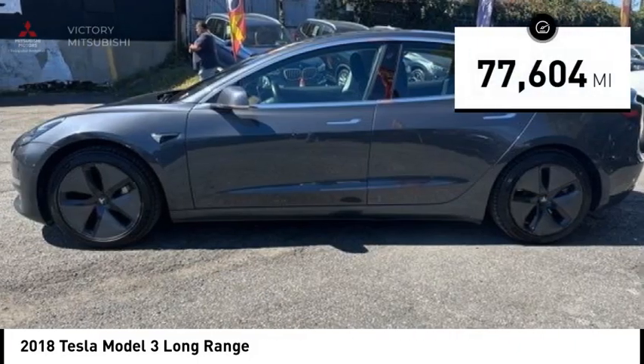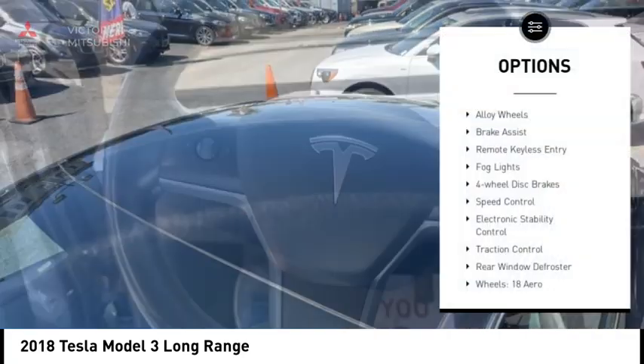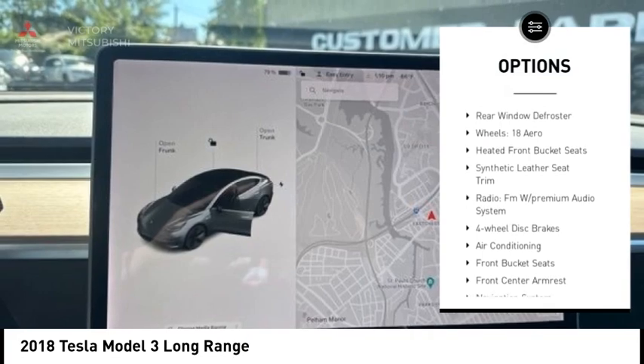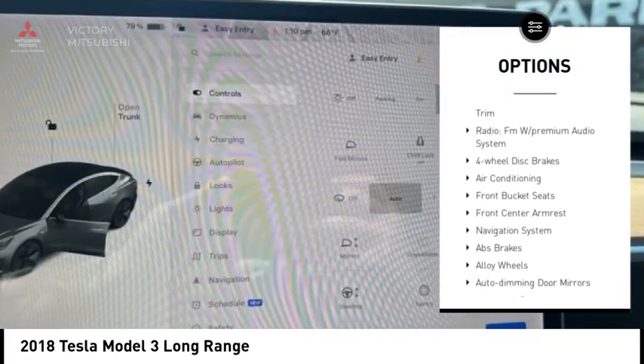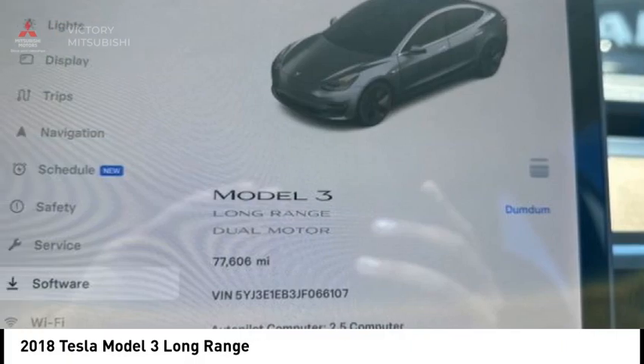This vehicle has less than 80,000 miles. Here are some of this vehicle's great options: alloy wheels, brake assist, remote keyless entry, fog lights, four-wheel disc brakes, speed control, electronic stability control, traction control, and rear window defroster.